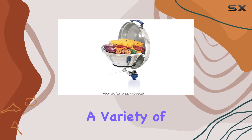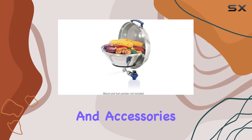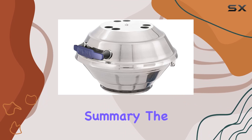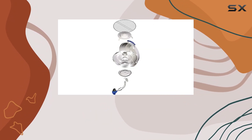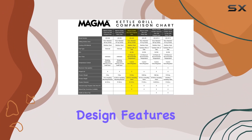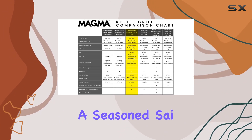Magma provides a variety of mounting options and accessories, allowing you to customize your grill to fit your boat perfectly. In summary, the Magma Marine Kettle Gas Grill impresses with its robust construction, efficient cooking technologies, and thoughtful design features.